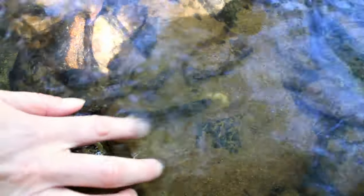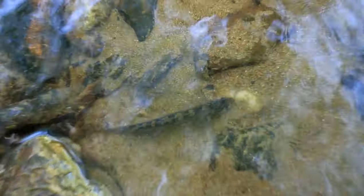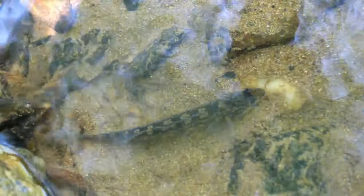The Roanoke darters are actually the most colorful darters that we have in the Eno. We've actually come during their breeding season. They don't make nests — this time of year they lay their eggs in the gravelly bottom of the river.